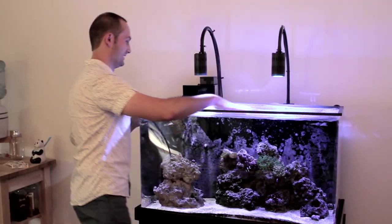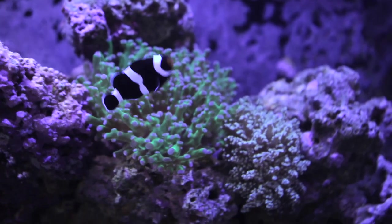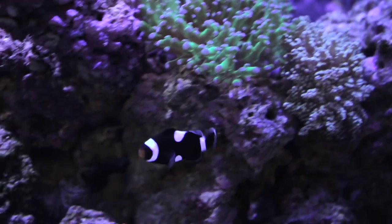I think having fish, especially a saltwater reef tank, is super rewarding in a lot of ways. The fish that you can get are really cool — they're beautiful. It's art. It's living art.